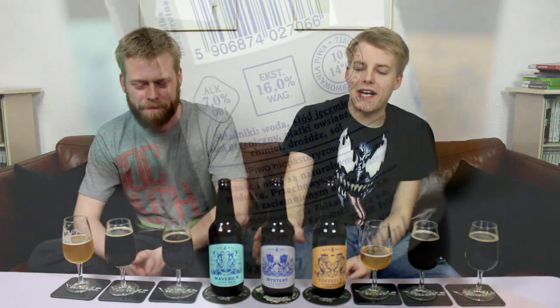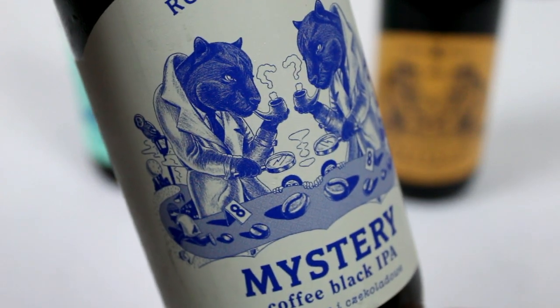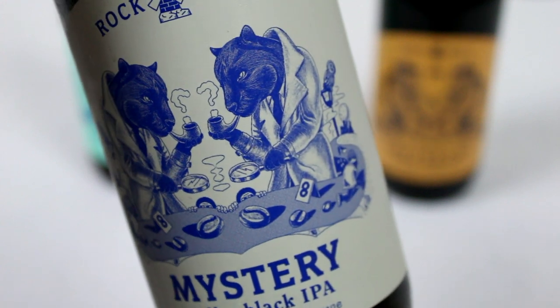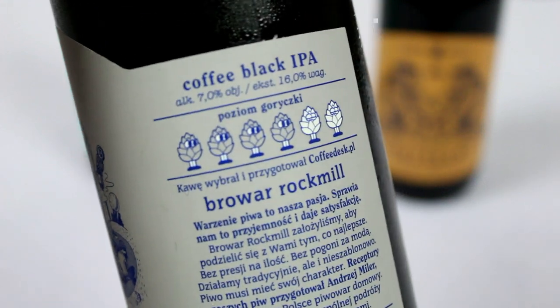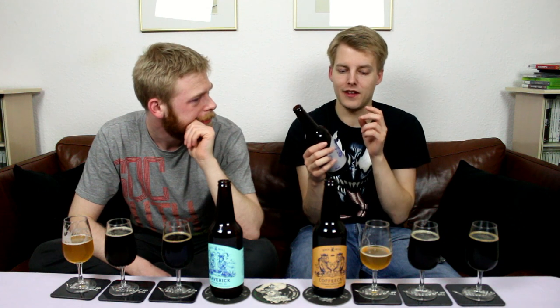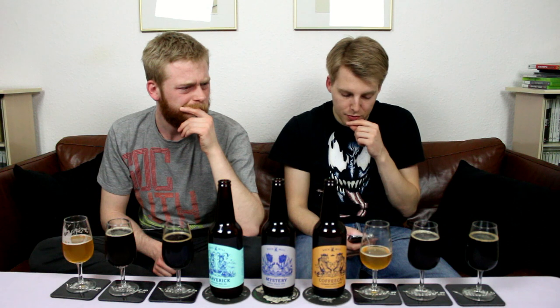Let's move on to the black IPA. This is Mystery - I love the kind of Sherwin Combs-esque black panther on that label, that's really awesome. A black coffee IPA. Black IPAs can be really nice; one that stands out in my mind was Black Malts and Body Salts by To Øl, which was an imperial black coffee IPA - it was awesome. If it's going to be anything like that, that'd be great. It's a 7 percent coffee IPA, hopped with Citra, Chinook, and Simcoe.